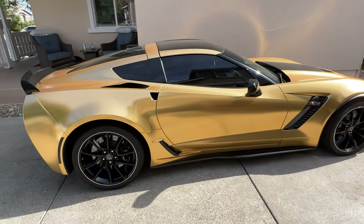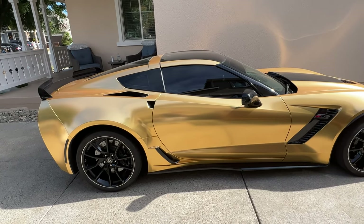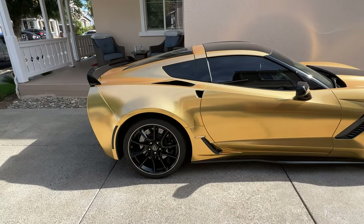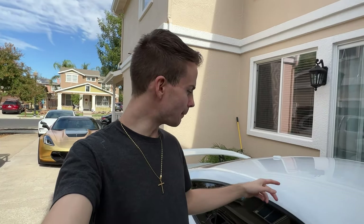Vinyl wrap does help somewhat when it comes to rock chips, but it doesn't give as good protection as PPF since the PPF material is a lot thicker — usually eight mils — whereas a vinyl wrap is around three to five mils depending on the material. And if your car is not PPF'd and you have rock chips, don't feel bad. Even with full body PPF, you can still get the material torn — my passenger side door had a six-inch tear from a big rock on the highway. So a high-impact hit like that, nothing will save you. 95% of the time PPF does its job, but there's always that 5% chance of something tearing.